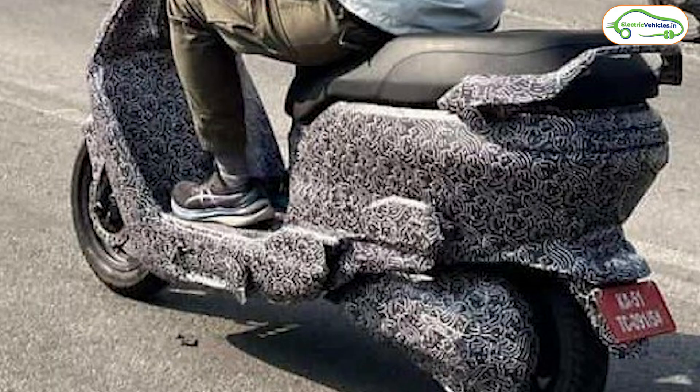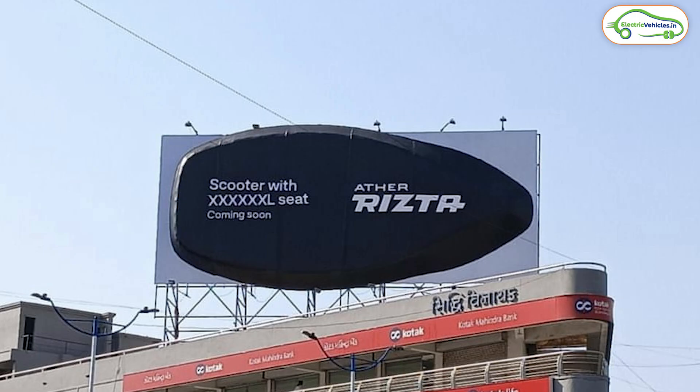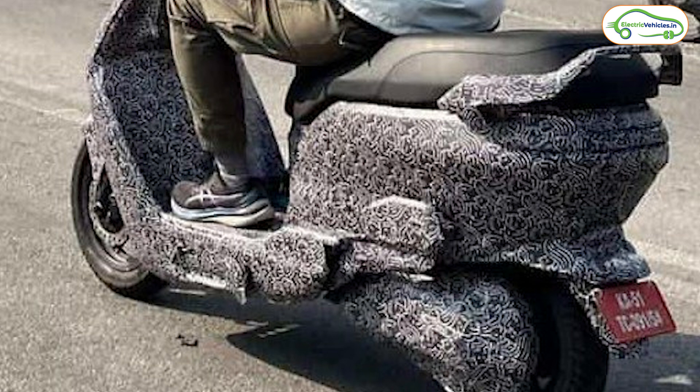The next news is from Ather. The upcoming electric scooter from Ather is the Ather Rizta, and we all know it is a family-oriented electric scooter with a very lengthy seat. The launch date of the Ather Rizta has now been announced — it is going to launch on April 6th. On that date, we'll get to know all the details about the Rizta, so let's wait till April 6th.